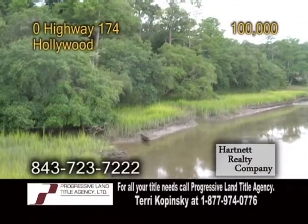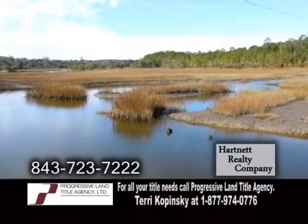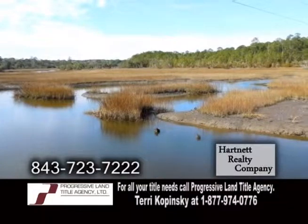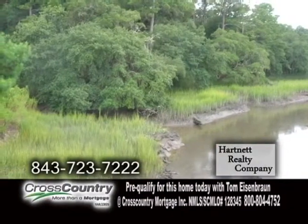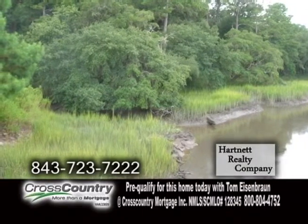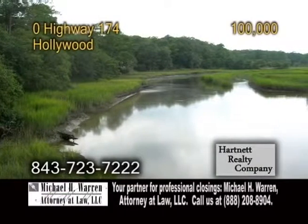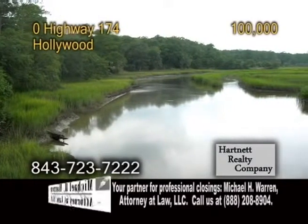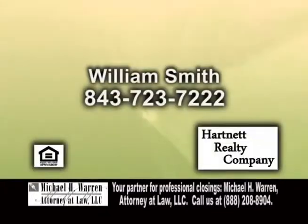Land for sale in Hollywood. This property is located in the Fairview Plantation Subdivision, on the bank of Tugu-Doo Creek, and also in the Baptist Hill School District. For further information on this lot or other lots, give William Smith a call.